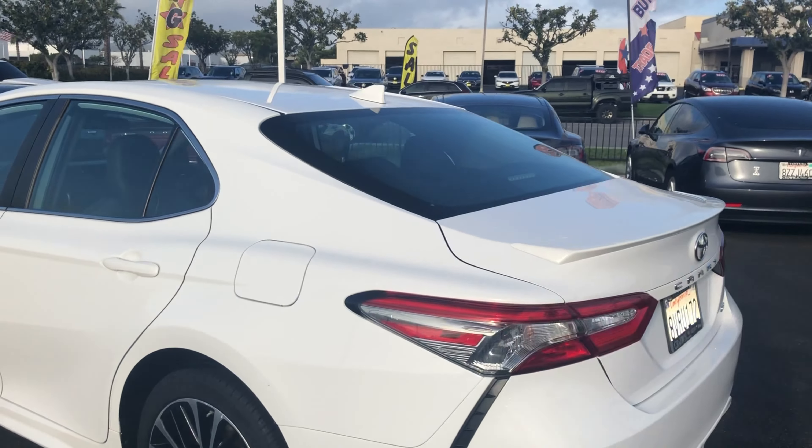This car has a one clean Carfax and is equipped with a lot of features such as speed sensing steering, remote keyless entry, steering wheel mounted audio controls, a six speaker sound system, illuminated entry, a rear backup camera, dual zone AC, and much more.